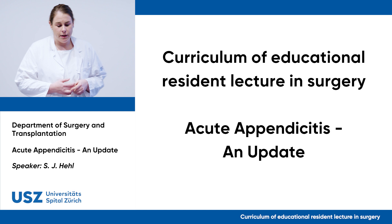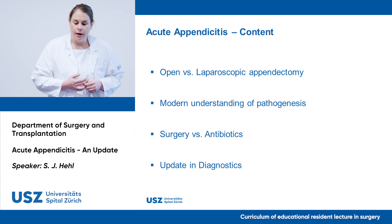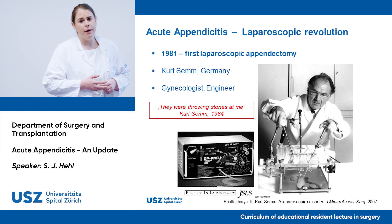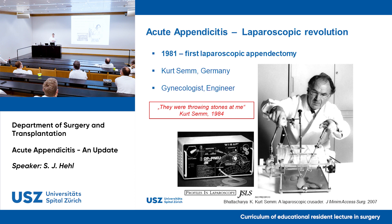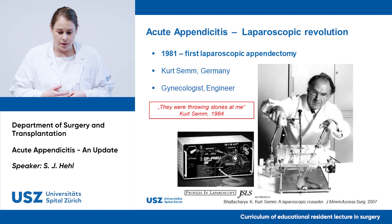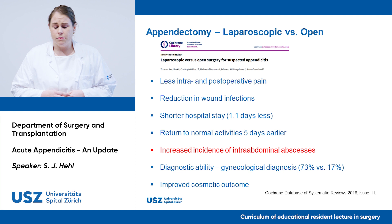Thank you. Good morning everyone and thank you for the introduction, Michaela. Today I'm going to give you a brief update on acute appendicitis, covering open versus laparoscopic appendectomy, the modern understanding of pathogenesis, and surgery versus antibiotics. I'll also give a brief update on diagnostics. First, I want to take you back to 1981 when Kurt Semm, a German gynecologist and engineer, was the first to perform a laparoscopic appendectomy after inventing laparoscopic surgery. As you can imagine, surgeons weren't happy — he received great skepticism — but over the last 20 to 30 years, laparoscopic appendectomy became the gold standard in the early 2000s.